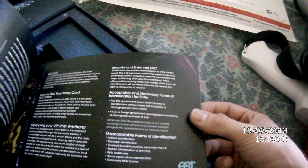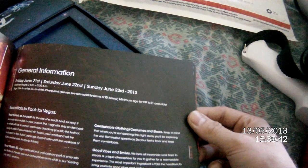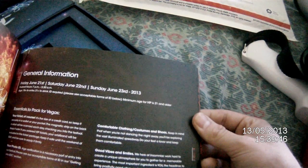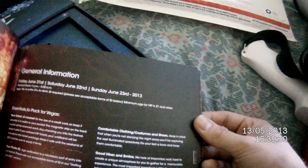Any U.S. government-issued driver's license or identification card — you gotta be 18 and up. So bring your photo ID. Get some breathable shoes.